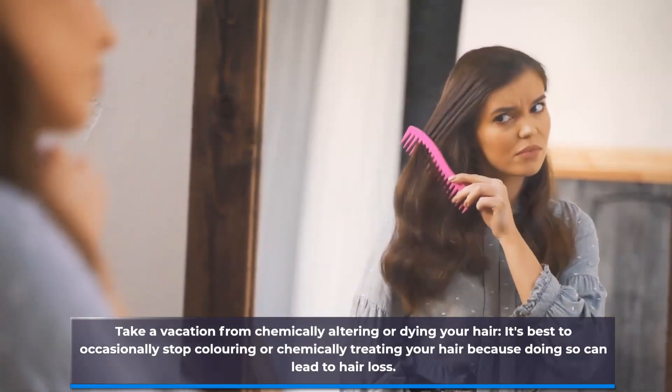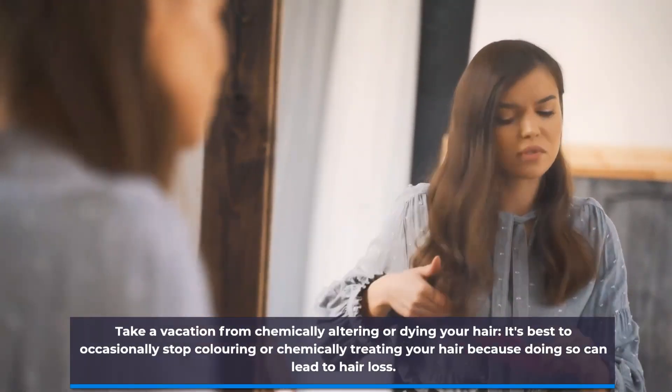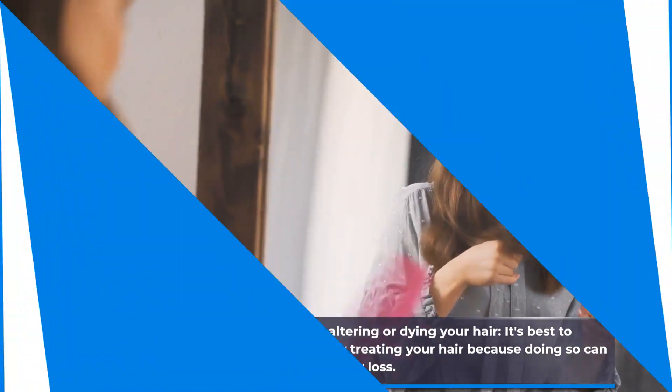Take a vacation from chemically altering or dyeing your hair. It's best to occasionally stop coloring or chemically treating your hair, because doing so can lead to hair loss.